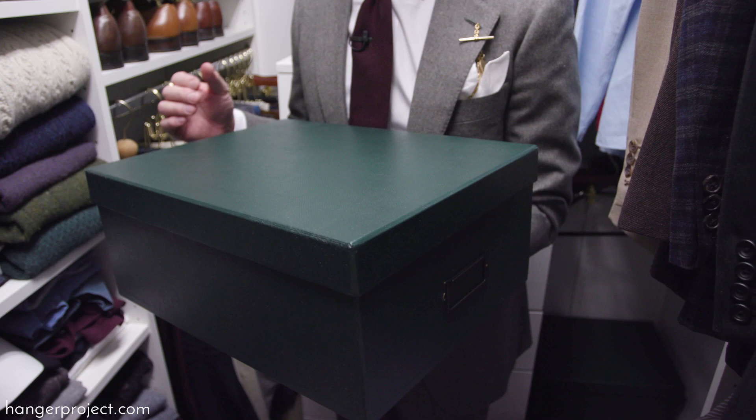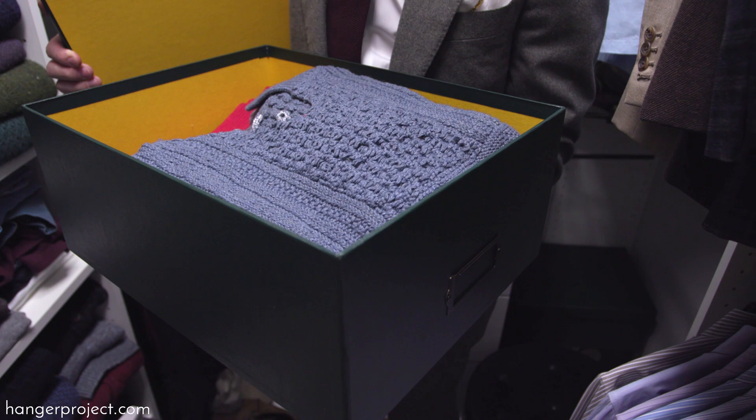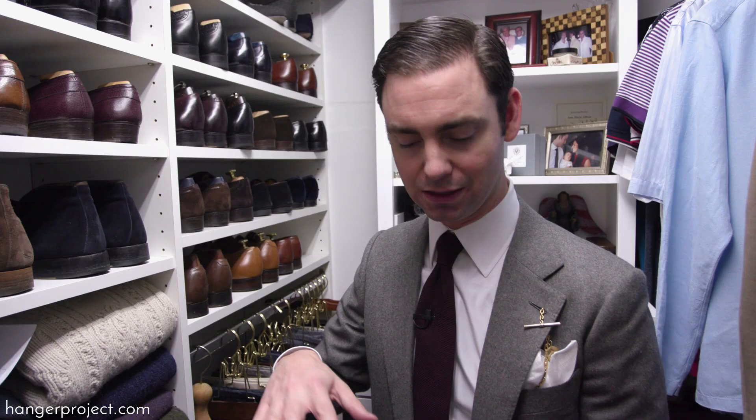Next, we have our luxury sweater storage box, constructed from thick cardboard. Sweater boxes aren't bulletproof protection, but if you're really good about making sure they're sealed, or have a few things sitting on top of them, then the side barrier is going to seal against the lid and provide a nice barrier.